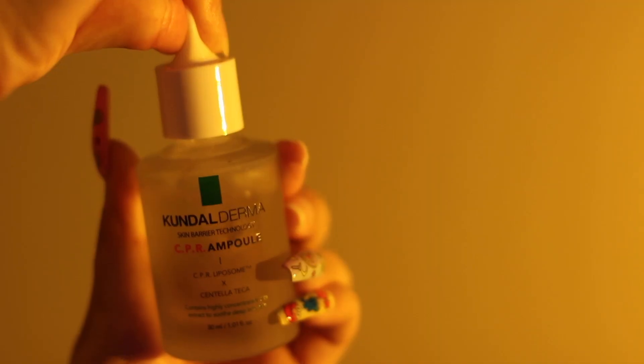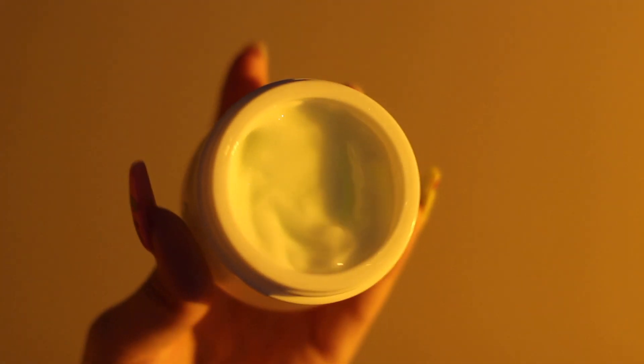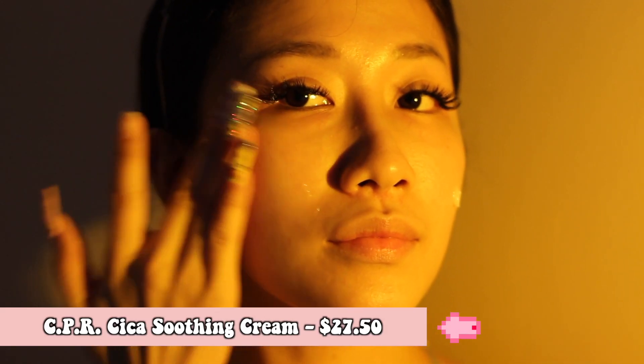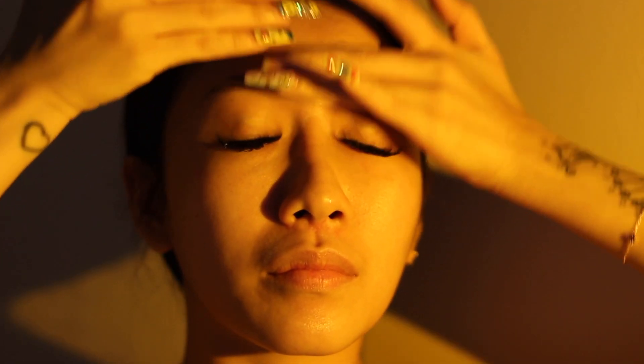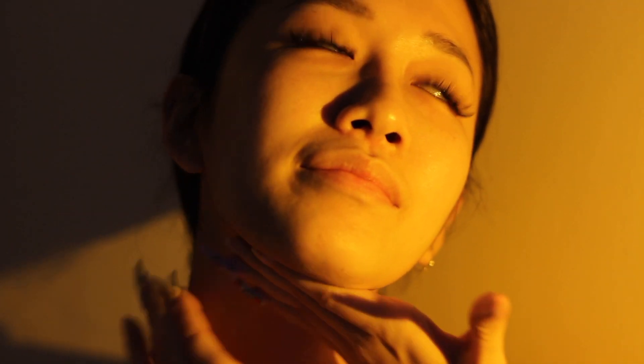After the mask, I will use the ampoule again — the same one I use in the day. The last step of the whole night routine is the Cica Soothing Cream. Apply the soothing cream evenly around your face — I usually place it on the four corners: forehead, chin, and cheeks. You can also apply some product on your neck as well, then proceed to massage it in an upwards motion.